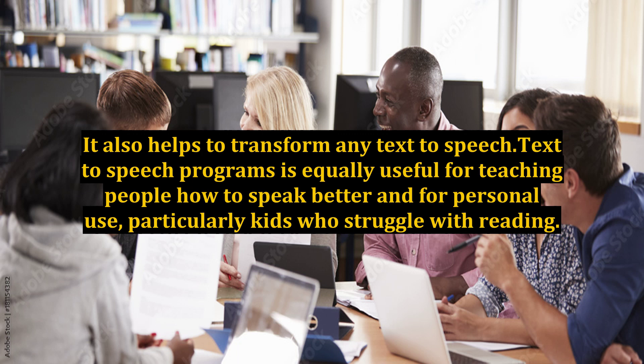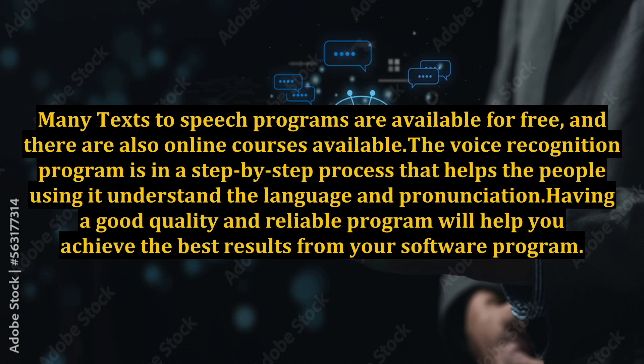Text-to-speech is an accessibility tool to help people who are not able to read on-screen text, but it is also convenient for those who want someone to read to them. Many text-to-speech programs are available for free, and there are also online courses available. The voice recognition program is a step-by-step process that helps users understand the language and pronunciation.